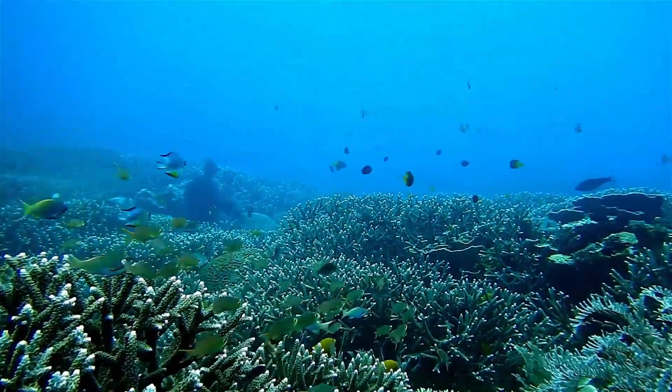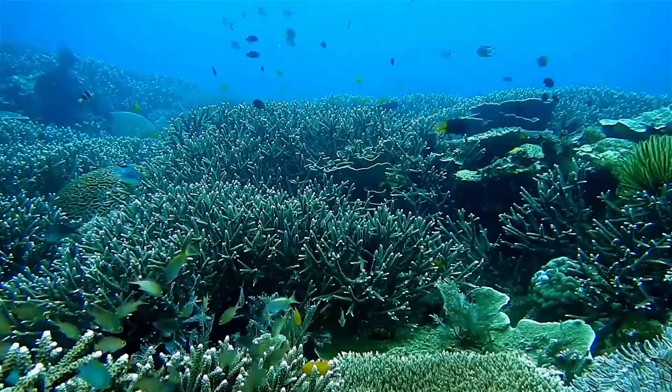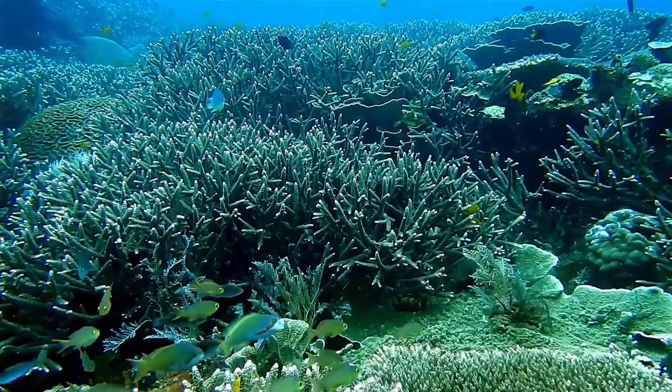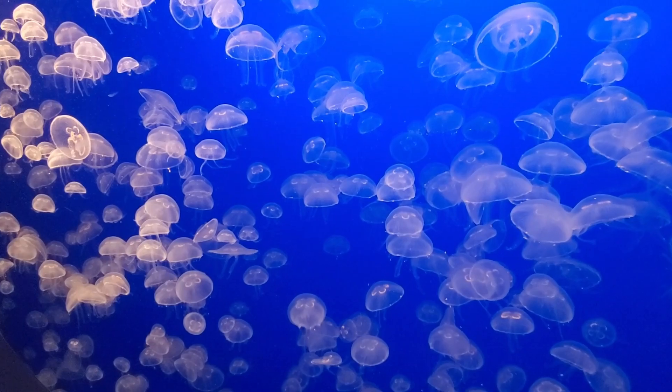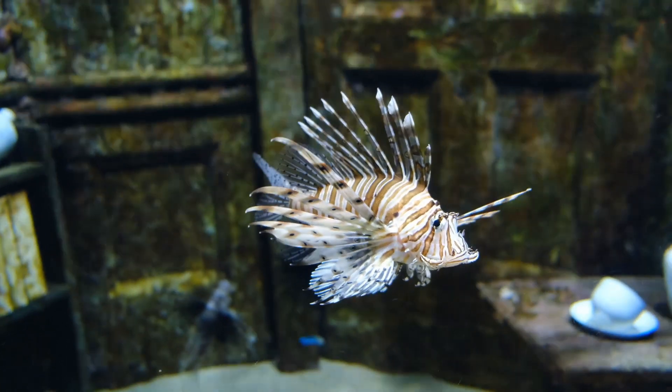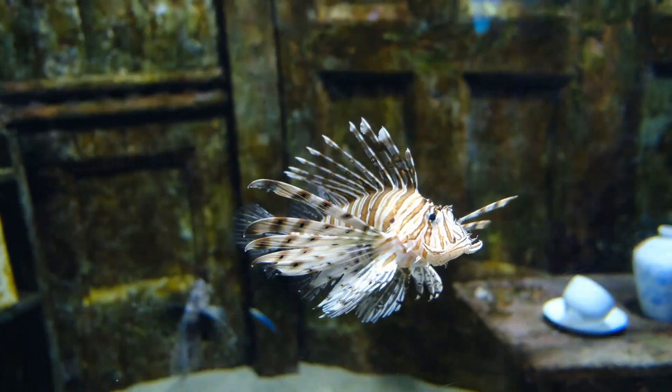Sea creatures use air bladders and buoyancy all the time to maintain their position in the water column. Land animals could use buoyant flight, using lighter-than-air biological gases to lift off, like methane or hydrogen. But where are they?